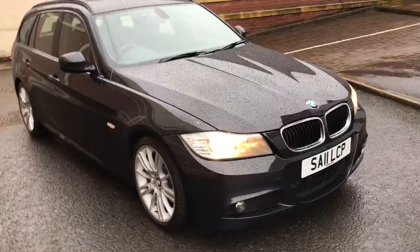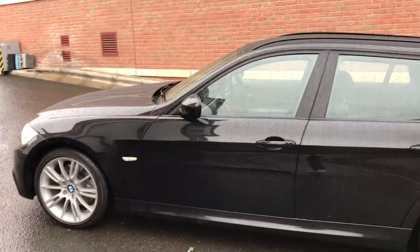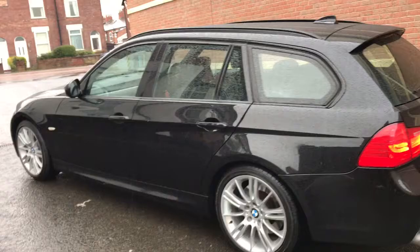Here we've got an absolutely stunning BMW 325 Diesel M Sport. It's called a 325 but it's actually got a 3 litre engine in this one. It's 6 cylinder, so in my opinion the best BMW engines are the 6 cylinder ones. They've got lots and lots of pull but yet they're still very economical.